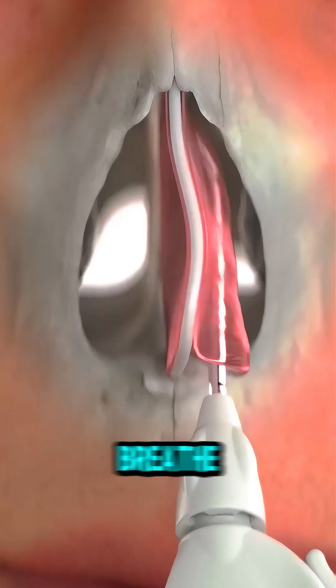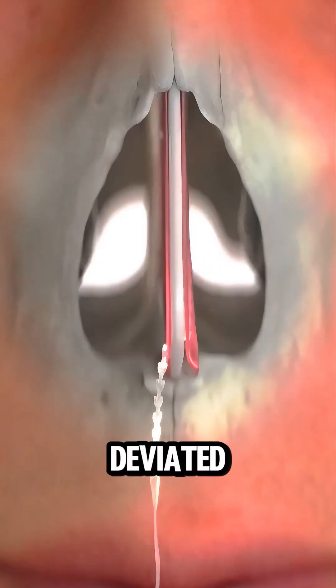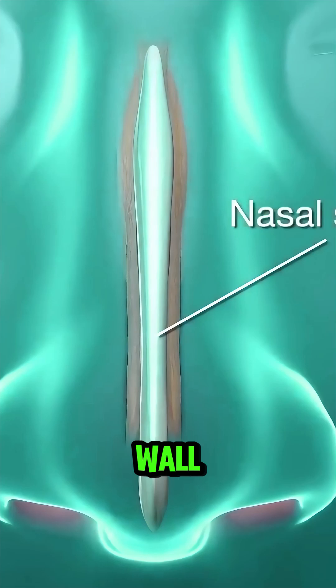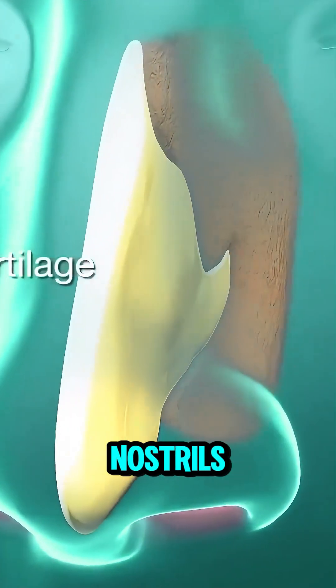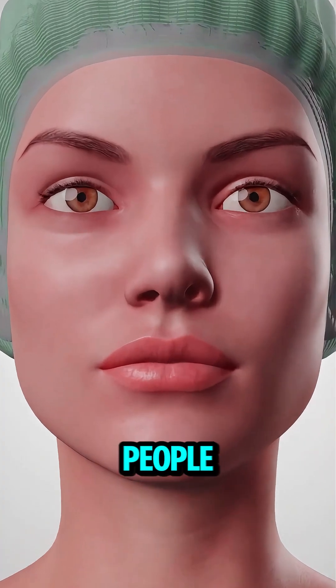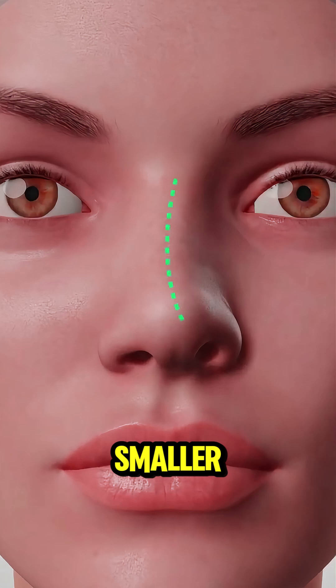Ever wondered why some people struggle to breathe easily through their nose? It might be due to a deviated nasal septum. The nasal septum is the thin wall that separates your left and right nostrils. Ideally, it should be right in the middle, but for many people it's crooked or off-center, making one nostril smaller than the other.